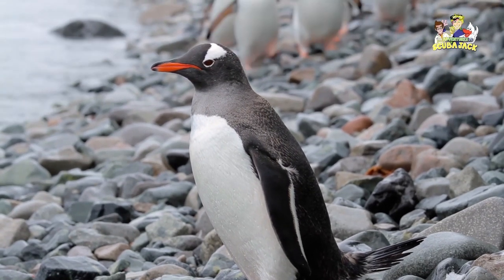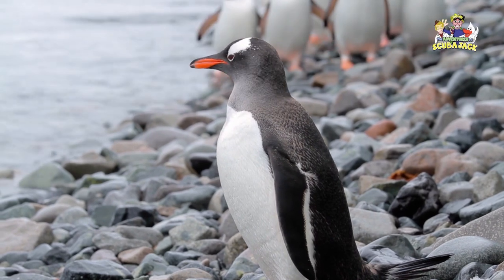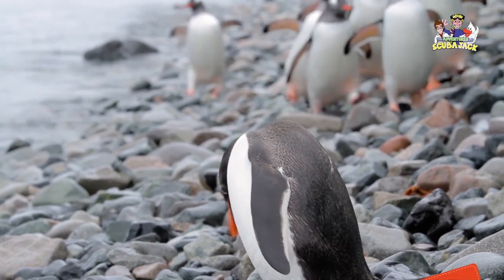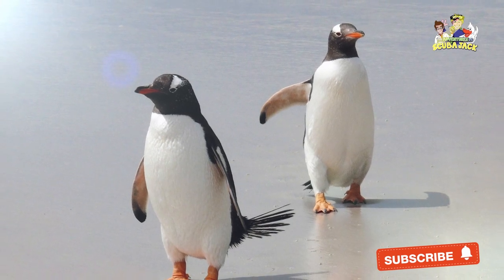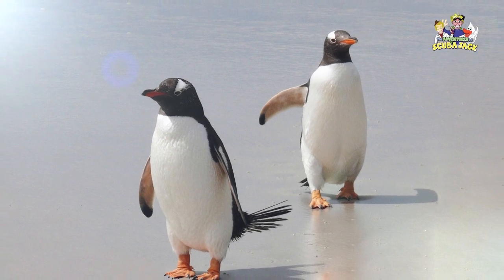Gentoo Penguins like to eat crustaceans. For example, they love to munch on krill. They also enjoy eating squid, squat lobsters, and fish. Because of this, the Gentoo Penguins' diet is high in sodium. But to avoid some of the things that happen with a high-sodium diet, the Gentoo Penguin has a salt gland that can remove sodium from its body.